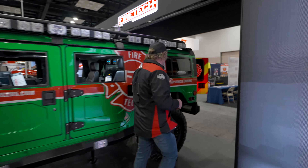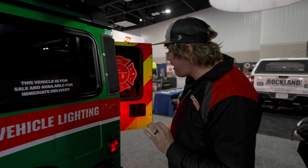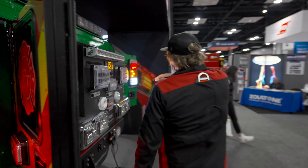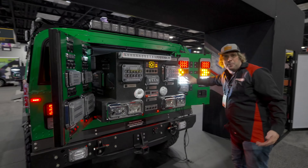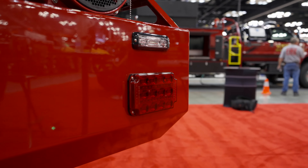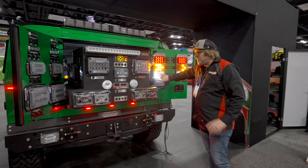On the fire side, we also have our FireTech tail lights — stop, tail, turn, and reverse. Here's the turn signal. You'll see these on a bunch of trucks: some ambulances, some fire trucks, a couple of rescue trucks. The stop tail turns are ready to rock and roll and they look great.